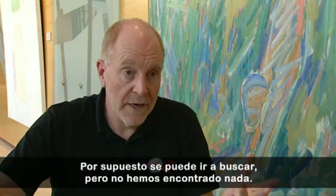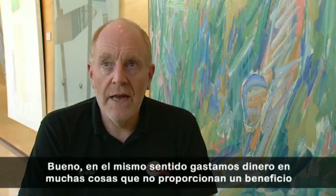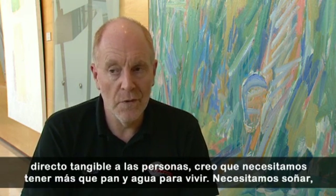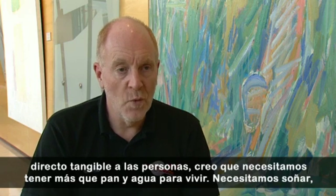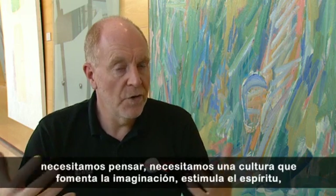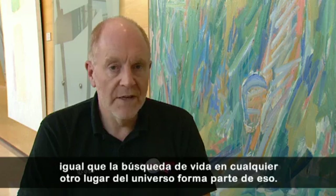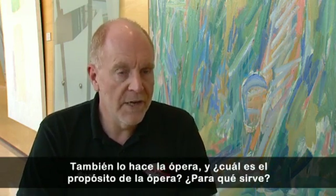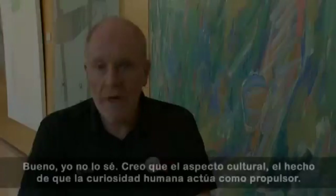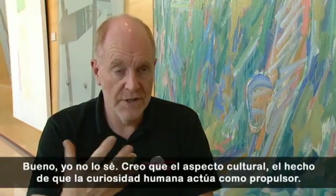In the same sense that we spend money on lots of things which are not of direct tangible benefit to people, I think we have to have more than bread and water to live on. We need to dream, we need to think, we need a culture which encourages imagination and spirit. As much as looking for life elsewhere in the universe is part of that, so is opera — what's the purpose of opera? The culture aspect, the fact that human curiosity is a driver for us, is that.